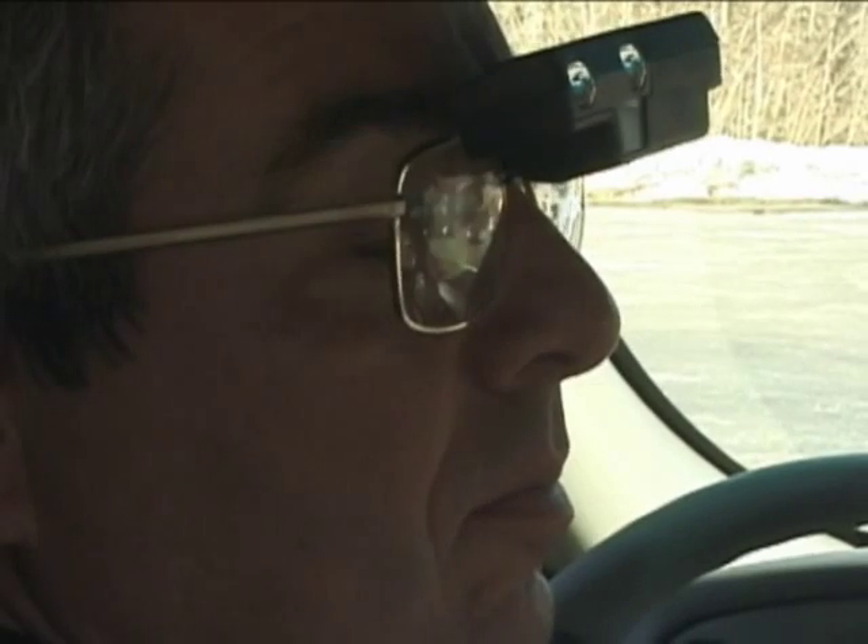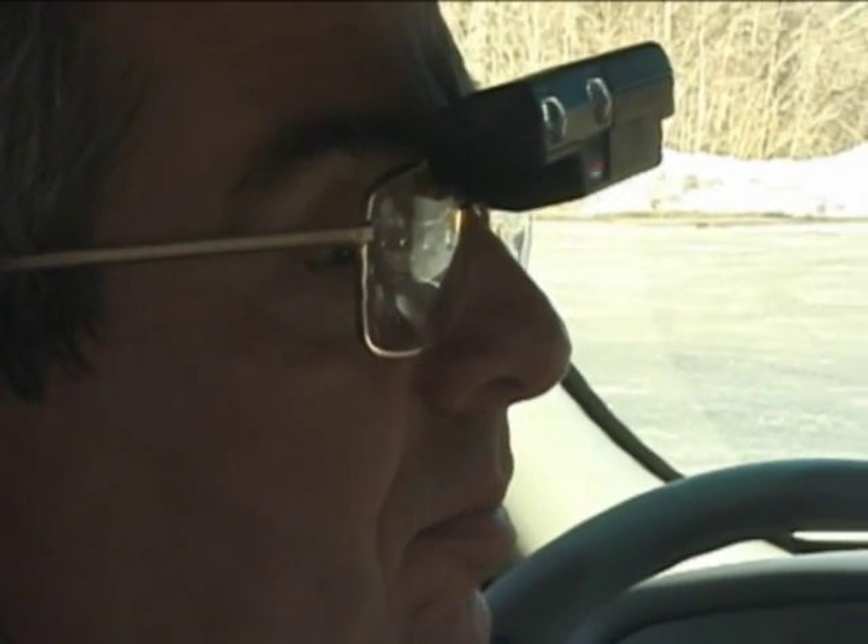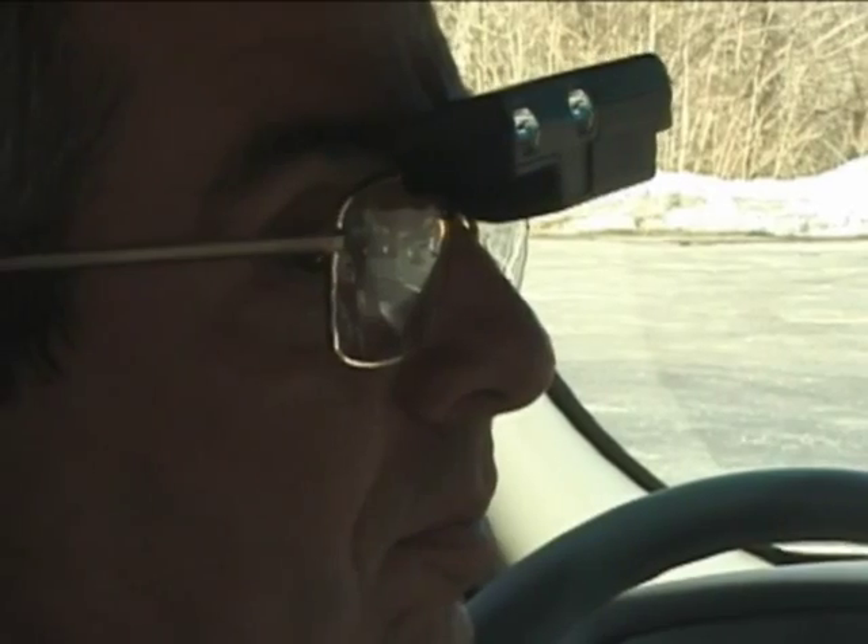Mike is using an autofocus bioptic lens. He has already set the lens for distance so when he drives he won't get interference from the windshield. During this next segment, I'm going to have Mike spot and read all the signs that he sees. I'm also going to ask him to tell me about the other roadway users. This is a good way to measure how effectively he's using the telescope and how accurately he's seeing things.